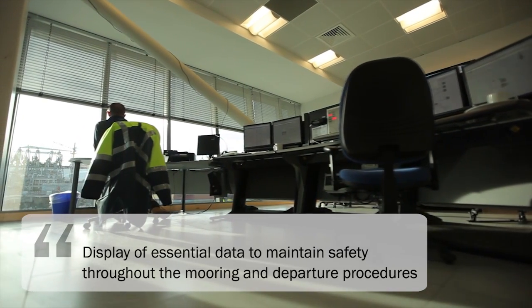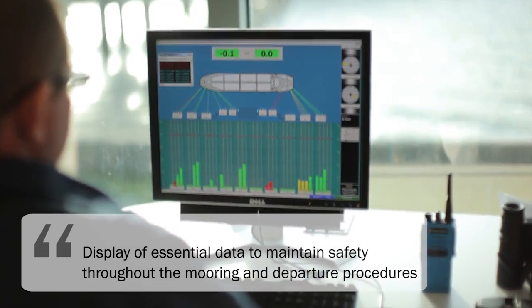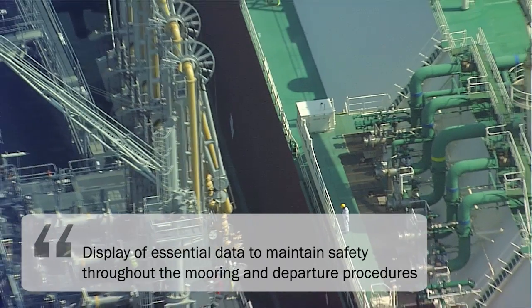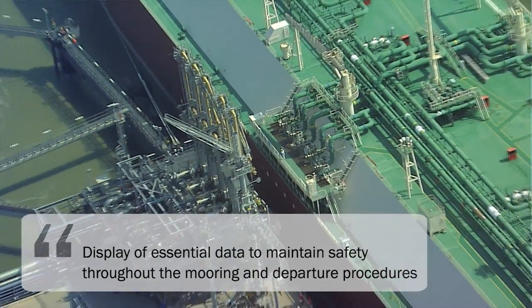Trelleborg's integrated monitoring systems display essential data to ensure the vessel remains safely moored at the jetty throughout the unloading process. When ready for departure, the lines can be released remotely from the control room and monitored via cameras.